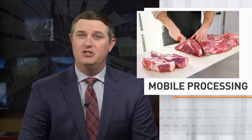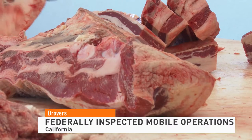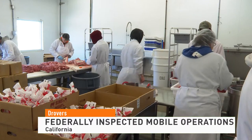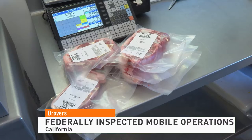It can be a struggle for ranchers who sell their meat directly to consumers to find where to take their animals for processing. It's because packing plants are often booked solid. Now, newly federally inspected mobile operations are coming online to help, including one that opened in March.